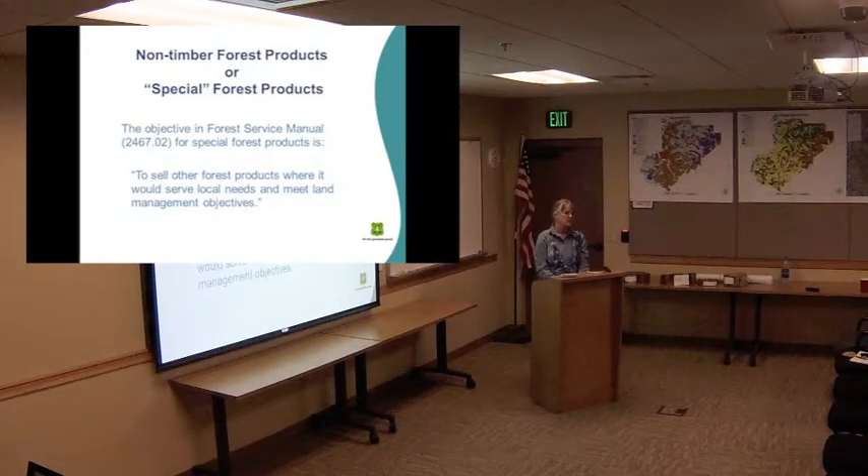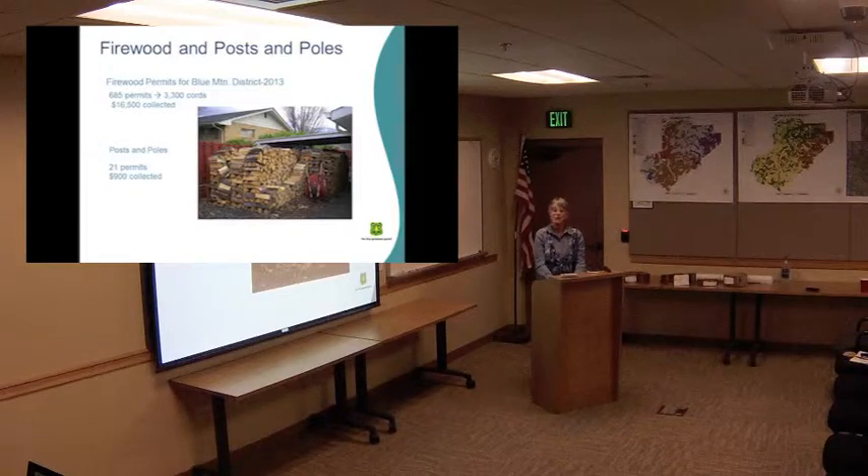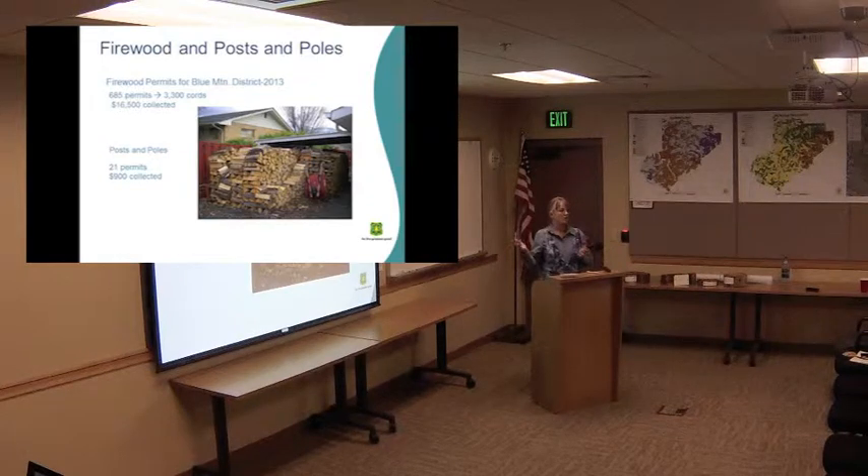The last subject I want to talk about is non-timber forest products, because we're always talking about timber sales and the big trees, but there's a lot of commercial value from other things too. The Forest Service Manual says the objective is to sell other forest products where it would serve local needs and meet land management objectives. For here on this forest, the main things are firewood and posts and poles. For the Blue Mountain District, to December 1st, they had sold 685 permits, 3,300 cords of wood, and collected $16,000. I was told they don't sell commercial firewood permits here — it's all personal use — so once a person cuts it down, they can do whatever they want with it.